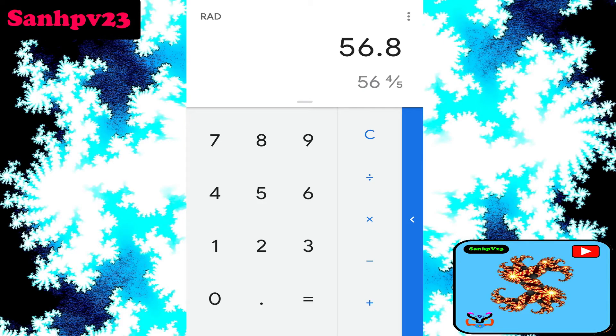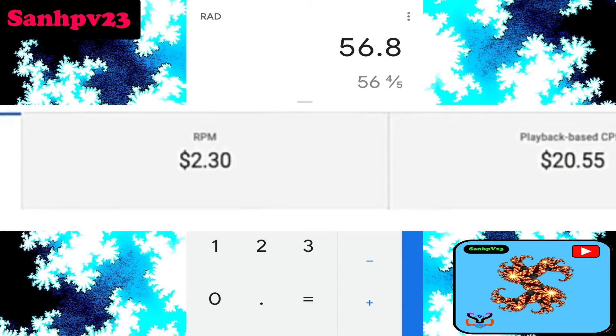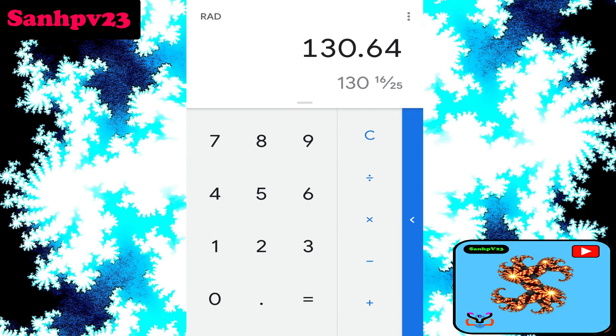The RPM of this channel is 2.30. So the per day earnings come out to approximately $130 per day.